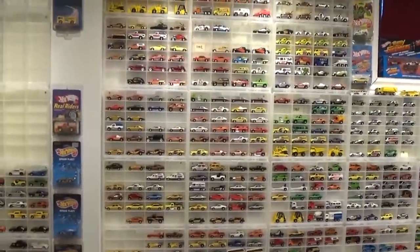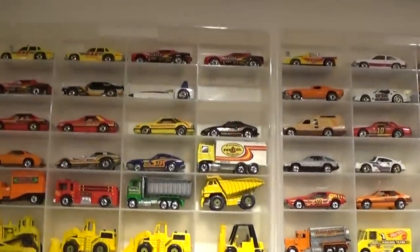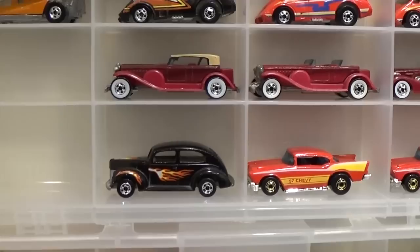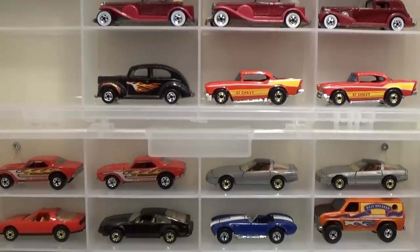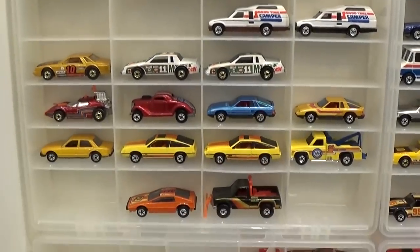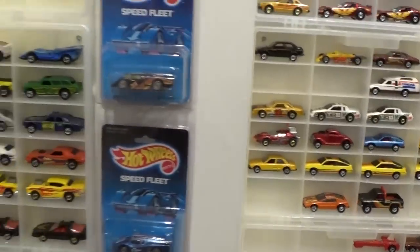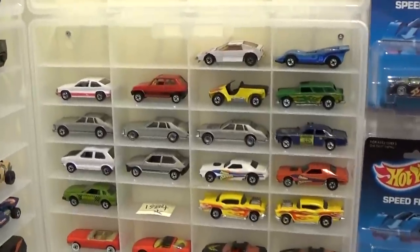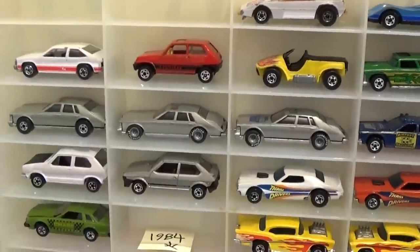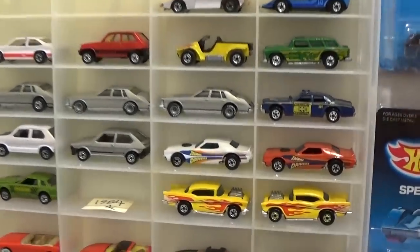I've just got a lot of information in my brain to regurgitate here for you, but we'll make sense of it as we go through. The 83 section starts right here — these are the mainline cars, with more variations of course to look at. Lots of cool new castings released for '83. And at the end of the video we're going to look at some of the interesting internationally released vehicles — some of these were released in France, Mexico, Italy, and Canada. Extremely rare pieces in there as well.